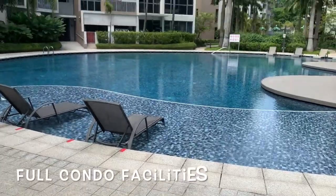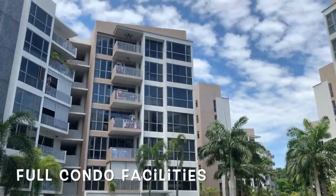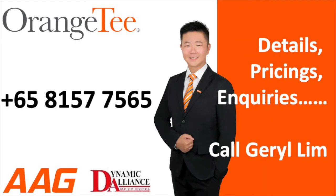A resort-themed condo with full facilities — don't miss. Contact Gerald at 815-77-565 for more details.